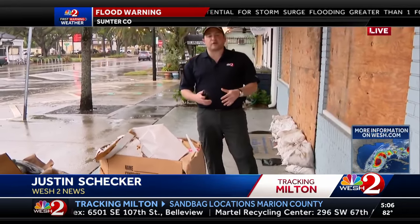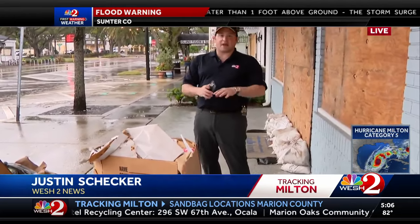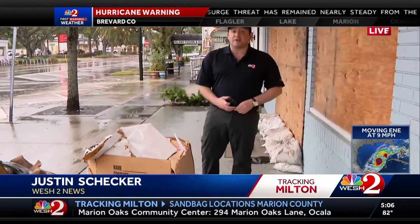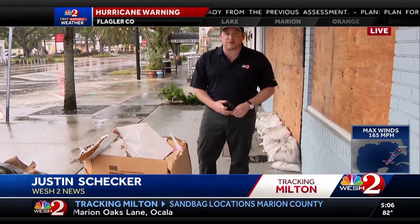Just two weeks ago during Hurricane Helene, many families did not evacuate from this low-lying neighborhood near downtown Tampa. That won't be the case this time. I've talked to a lot of them — they're not taking any chances. They're getting off Davis Islands before Hurricane Milton strikes Tampa Bay. We're live in Tampa, I'm Justin Shekert, WESH 2 News.